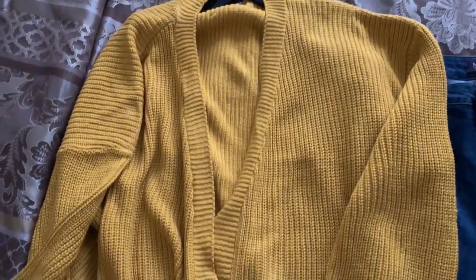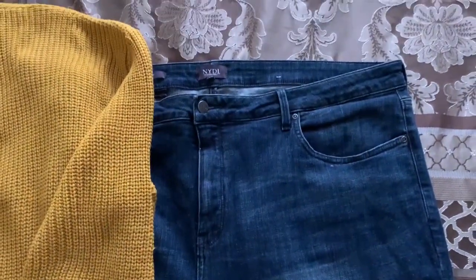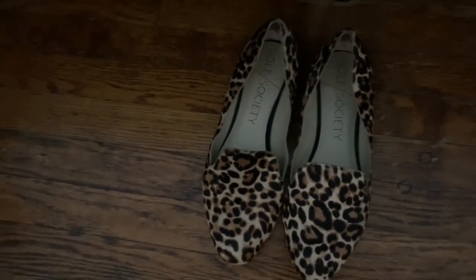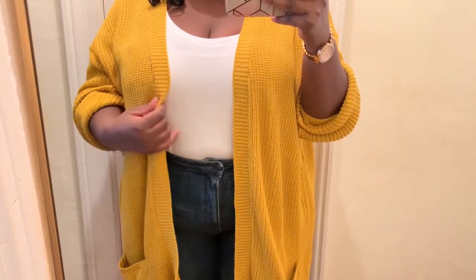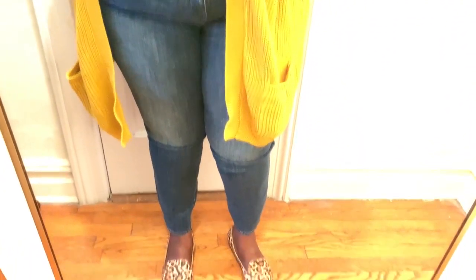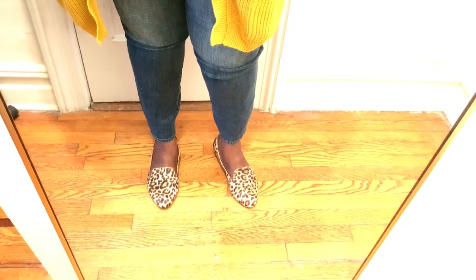This is the cardigan from Boohoo — a nice chunky open knit. I'm wearing these medium wash skinny jeans from Not Your Daughter's Jeans, and for shoes I'm wearing these leopard print flats from Sole Society. Here's the sweater, the top, and the jeans together, which I love, and here are the leopard print shoes.